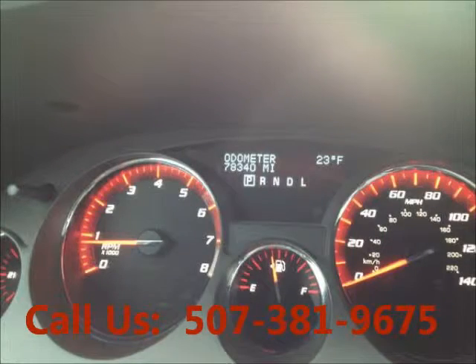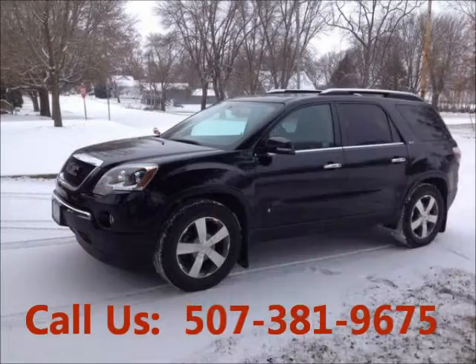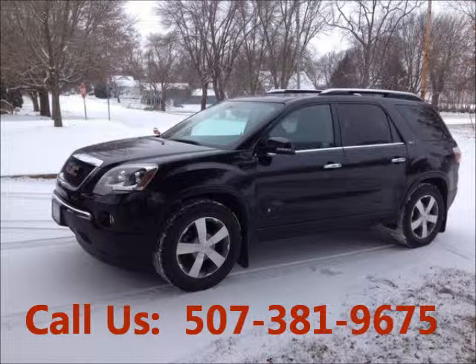Mileage 78,000 miles. Price of this good condition car is $23,000. For more info visit UnitedCarExchange.com.